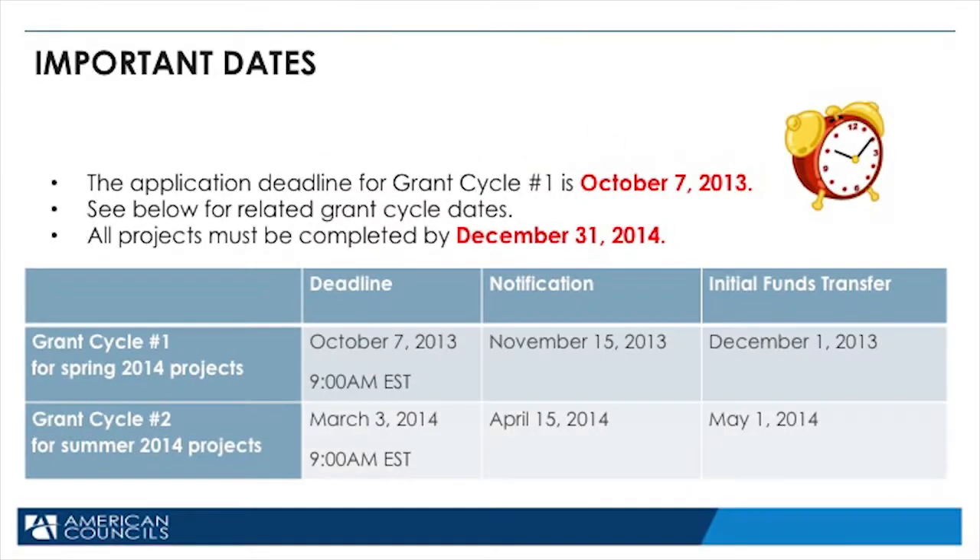On this slide, you see lots of different information. First are application deadlines. The application deadline for grant cycle number one is October 7th, 2013. You can look at the table below for all information related to grant cycle dates. All projects must be completed by December 31st, 2014. There are two grant cycles: one for spring 2014 projects and the other for summer 2014 projects.